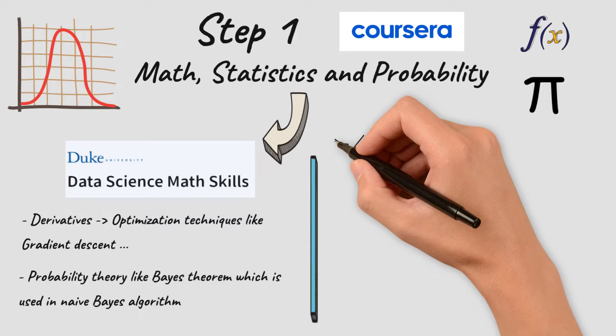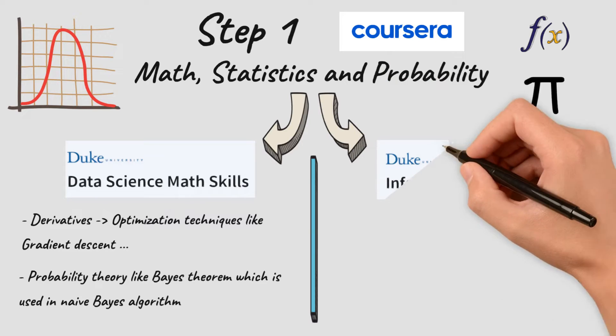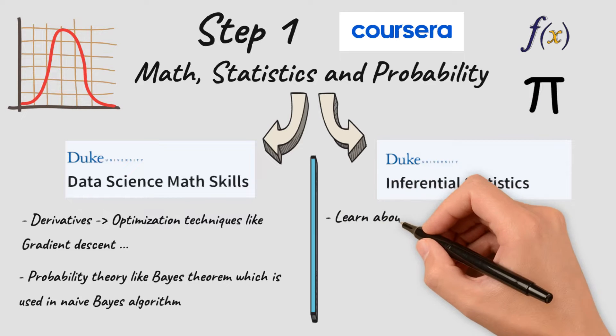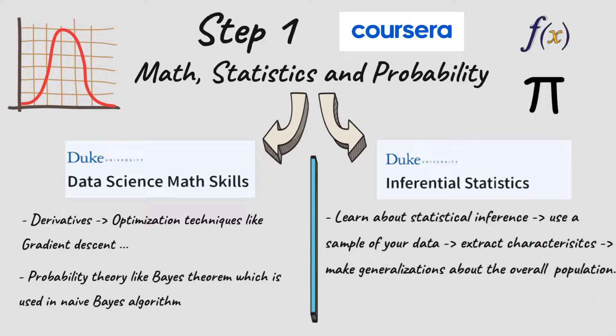The second course is Inferential Statistics. You are going to learn how to extract information from a sample of data and apply those characteristics to the generalization of the overall population. You will also learn statistical hypothesis testing.